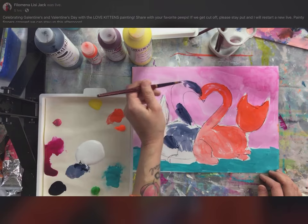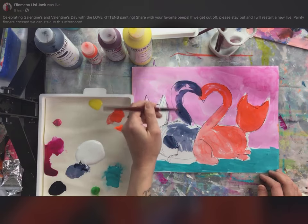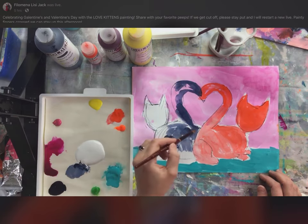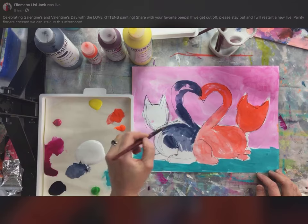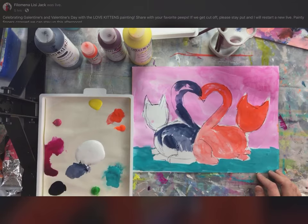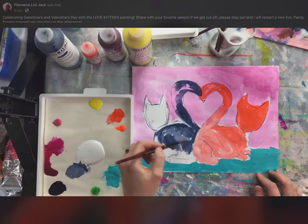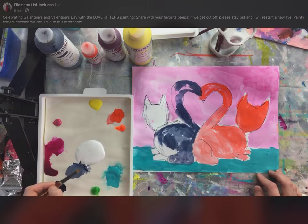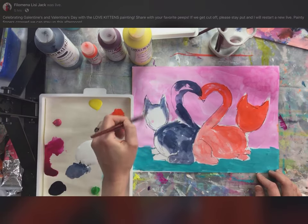If my camera is going in and out of focus I do apologize — it's trying to focus on the end of my paintbrush. We're here making it up as we go along, trying our best, figuring out the technology. I do hope we stay live the entire time this week. If not, just stay put — as soon as I recognize we've lost our connection, I will pop back on and continue with a new live video.